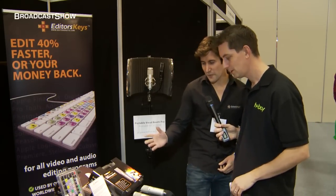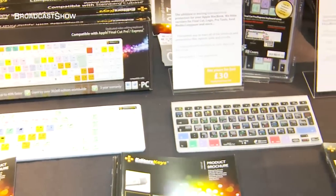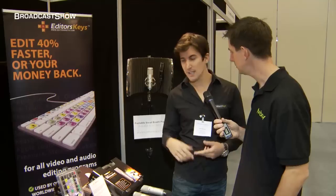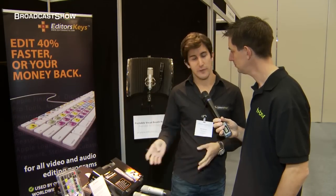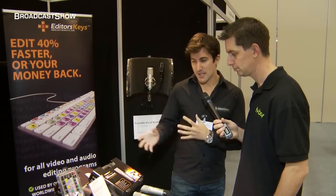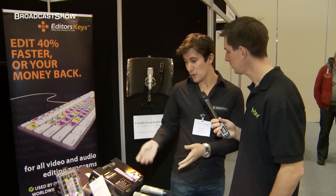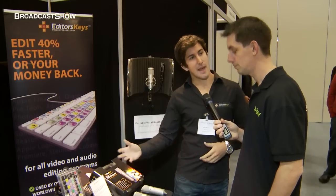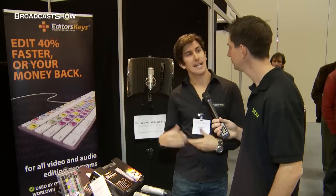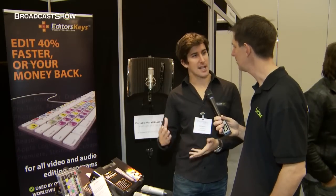Today we're showing off first of all the dedicated keyboards. These are shortcut keyboards for programs like Final Cut, Adobe Premiere, and Avid Media Composer, and we've got a special offer on today for £50. They're Mac and PC compatible as well. If you already have an Apple Mac keyboard that you're happy with, we do a keyboard skin as well, and that basically transforms your own keyboard into a shortcut keyboard and offers full protection against spills and crumbs and things like that.